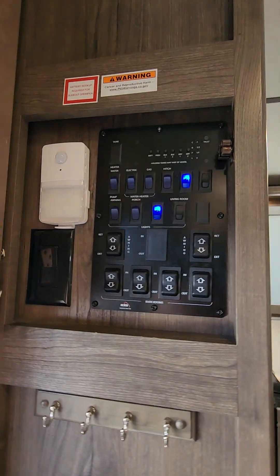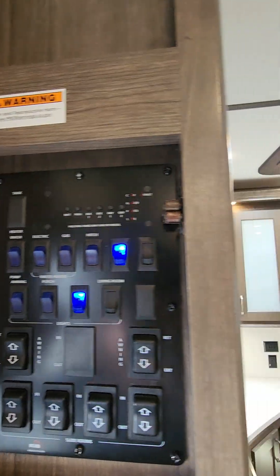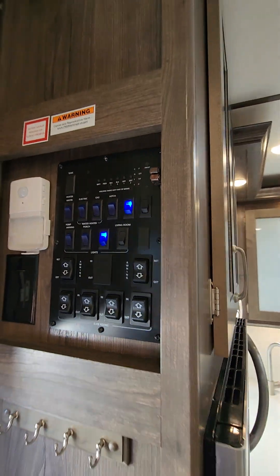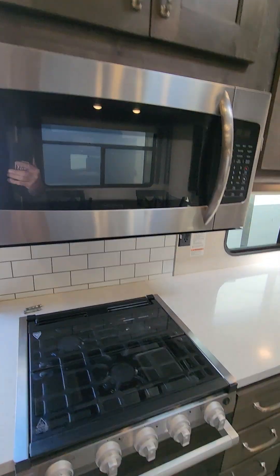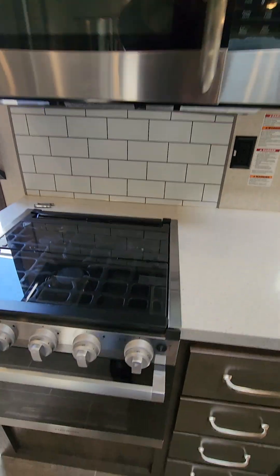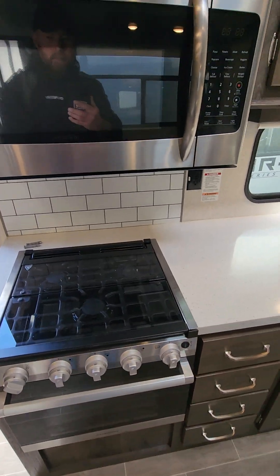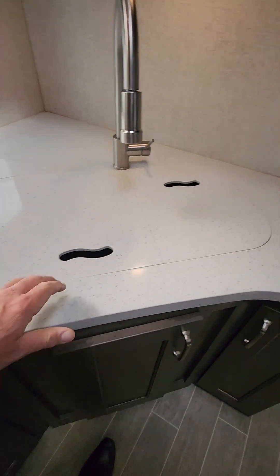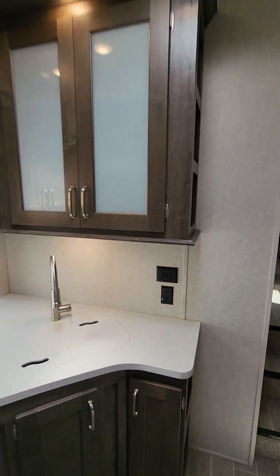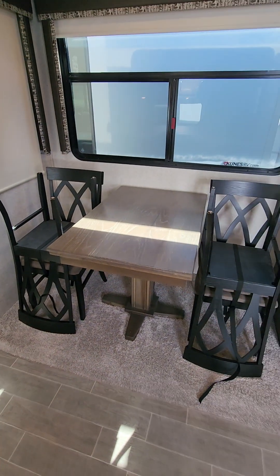Here in the entry, you have all your lights, your power switches for your slides and your awnings, and tank indicators. Gas and electric on your water heater. Very big microwave. Nice three-burner. Clean oven. Solid countertops. Divided metal sink — nice touch. Love the cabinetry. Table and chairs.